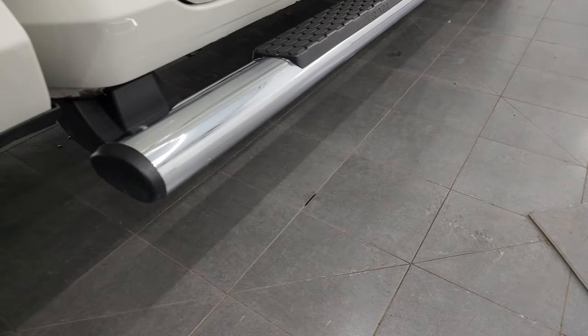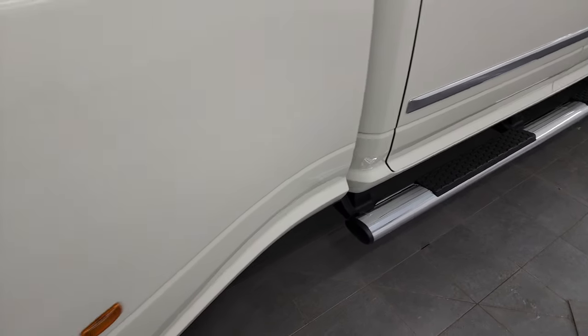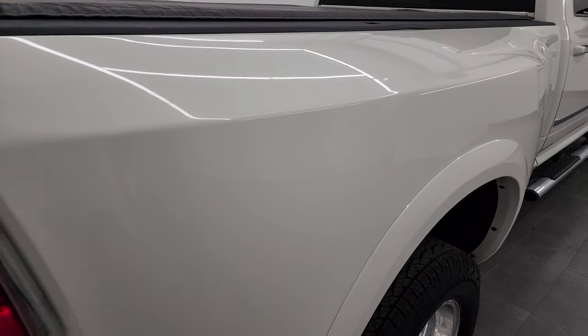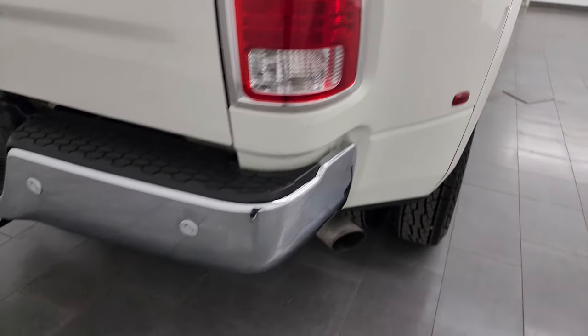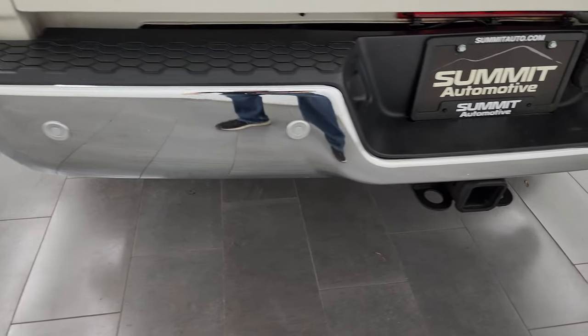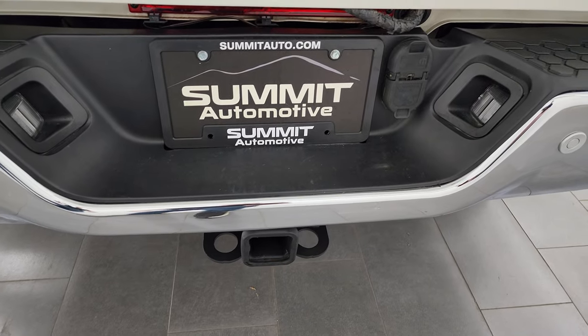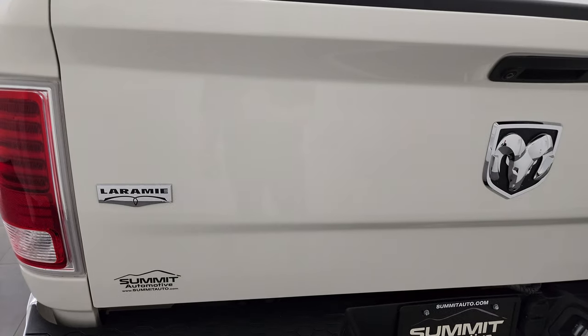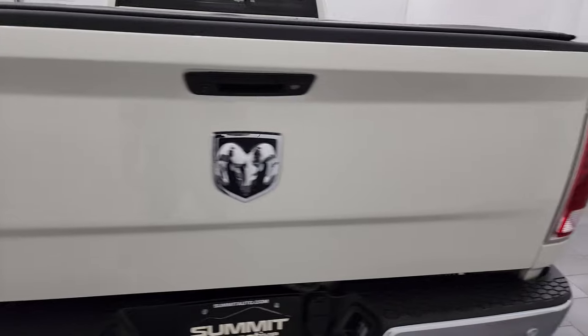It does come with the factory chrome step bars, and the rest of the dually tub is in really nice condition. Coming around to the back of the vehicle, the rear bumper is in great shape — no dents or dings on there. It does have the backup parking sensors, the full towing package which includes the receiver hitch, four pin and seven pin wiring. And the tailgate is in excellent condition as well.